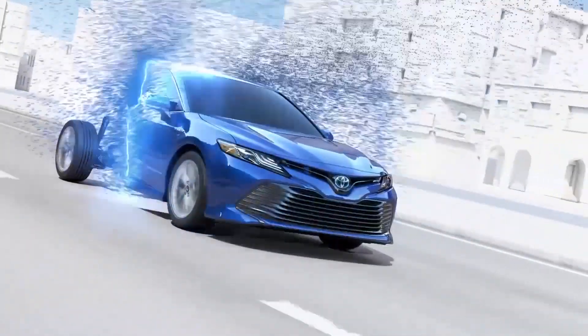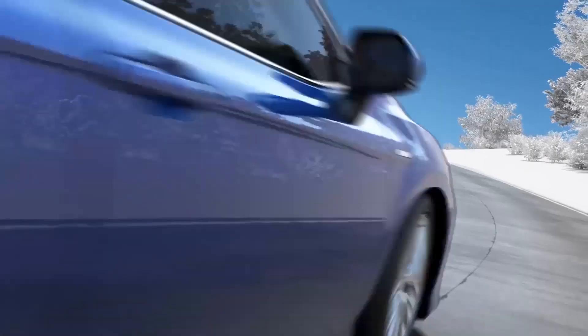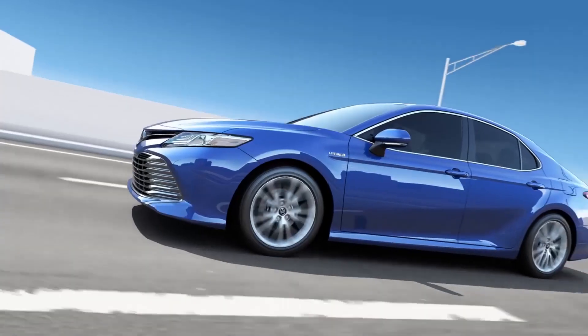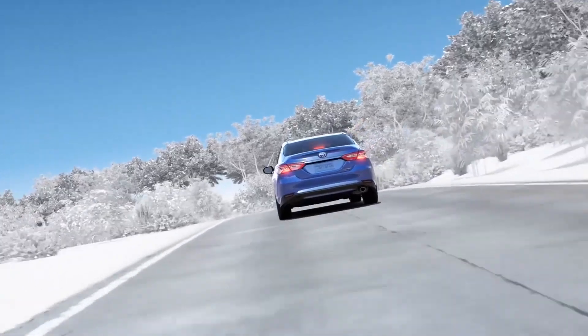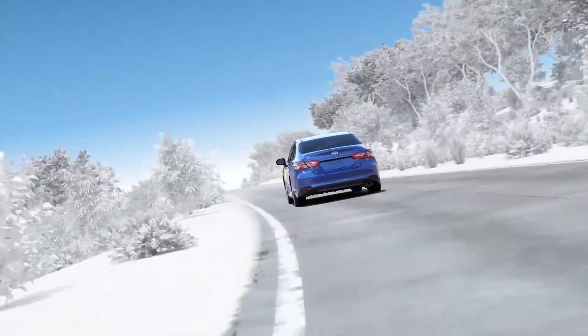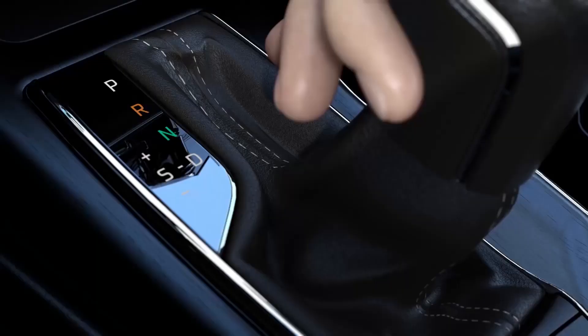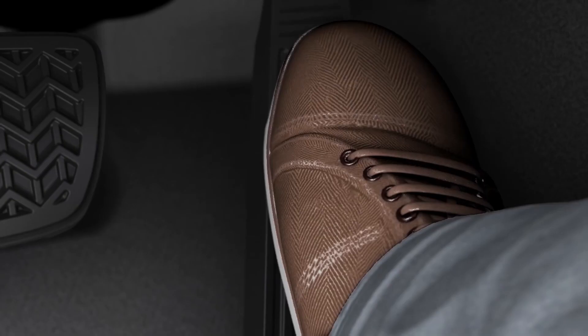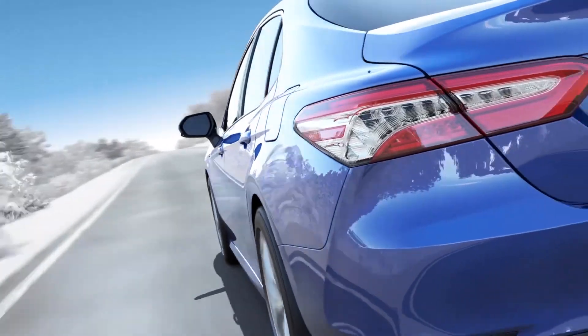Toyota hybrid vehicles operate by combining motor drive and engine drive within an efficient revolution range. The engine is stopped whenever possible. What's more, energy that used to be wasted is now reused to achieve peerless fuel efficiency, outstanding environmental performance, and highly responsive handling. The innovative Toyota hybrid system flawlessly combines these two elements.